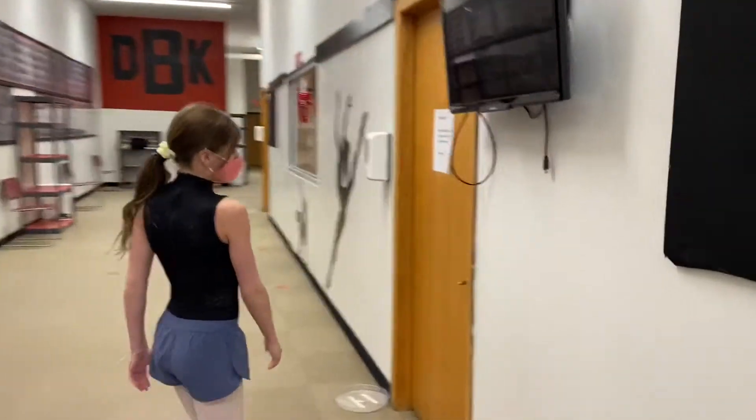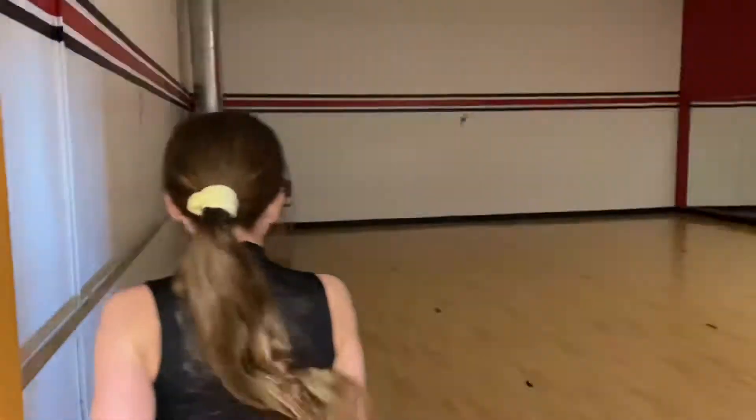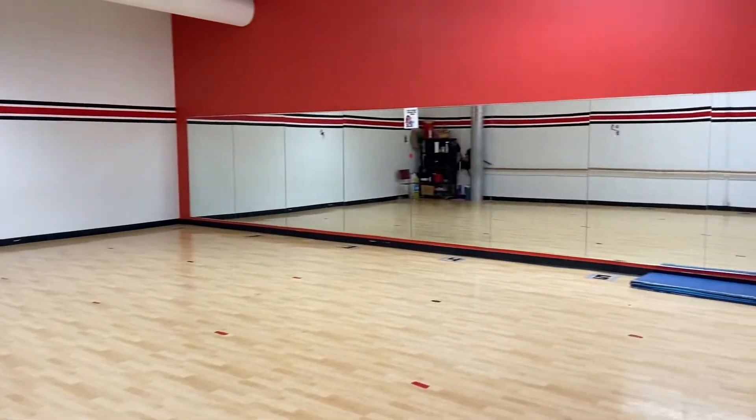Then over here is room one. This is the recreational room.